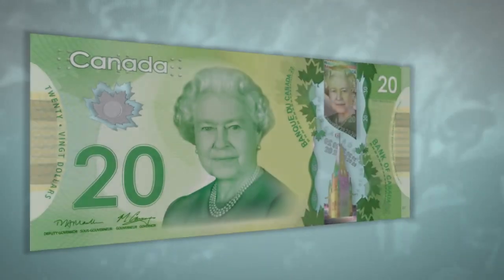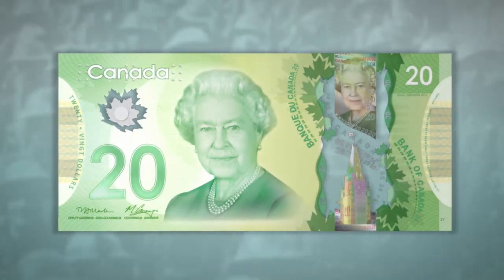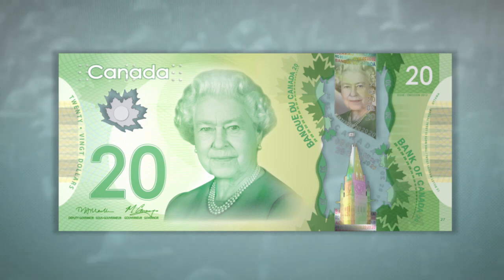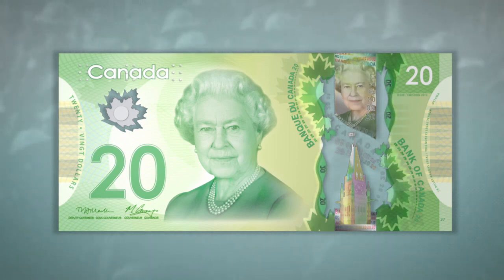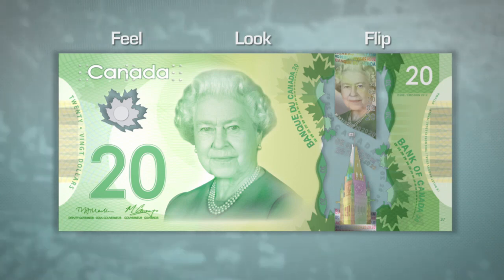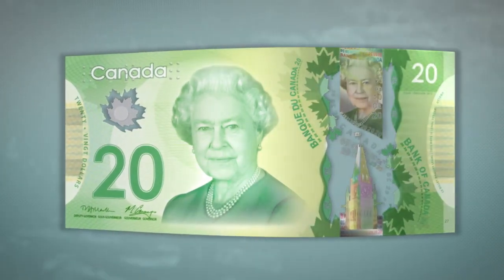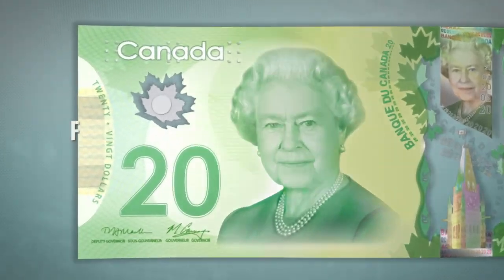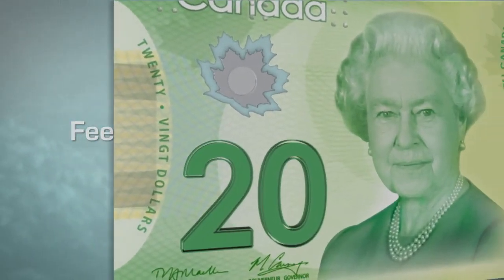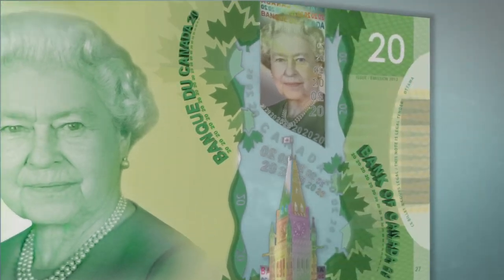The leading edge security features in Canada's banknotes make them easy to check and hard to counterfeit. A good way to check these high quality new banknotes is to feel, look at and flip them. First, notice the smooth texture of the note — it's made from a single piece of polymer. Feel the raised ink of the large number, the shoulders of the portrait and the Bank of Canada text.